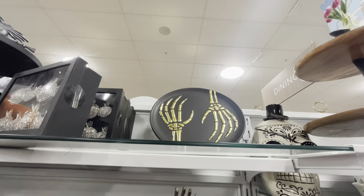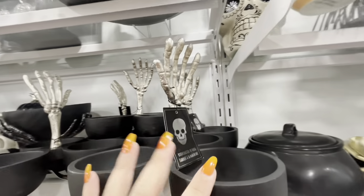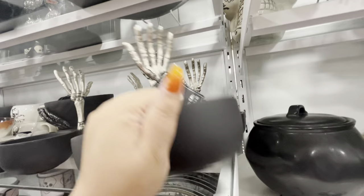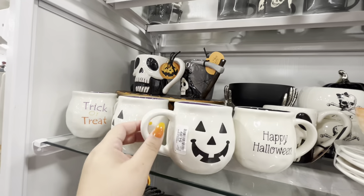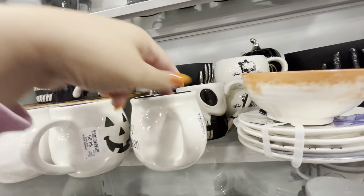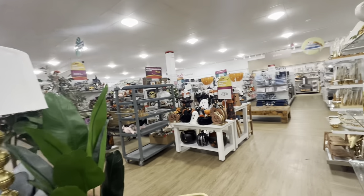Look at that plate with the golden skeleton hands — these are new too! Look — dip dishes with a skeleton hand for $12.99. So many new things! I like this white pumpkin mug for $4.99 — it says 'Trick or Treat.' And this Happy Halloween one — oh, it's a cat.